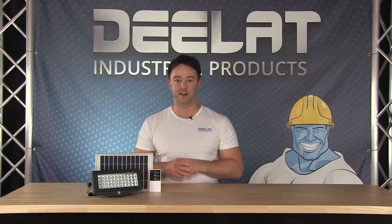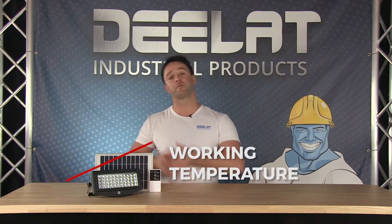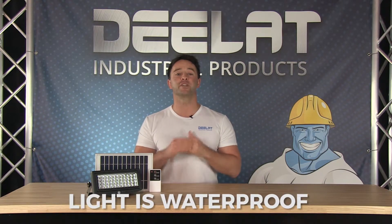This solar security motion light works in temperatures ranging from negative 32 to 150 degrees Fahrenheit, and this unit is completely waterproof.